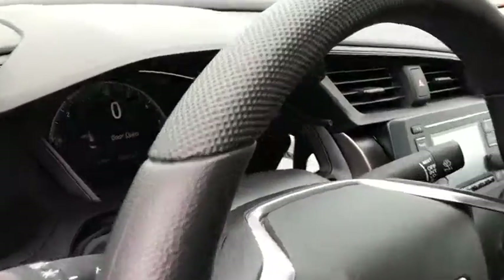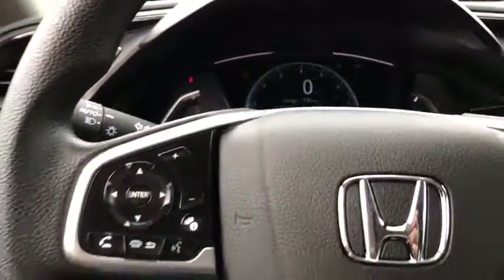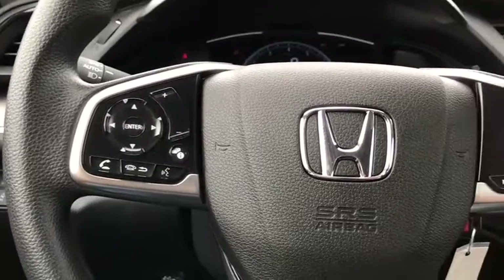Floor mats, cruise control, AM-FM stereo radio, front-wheel drive, climate control, rear defrost, bucket seats, trip computer.